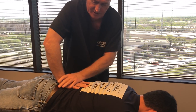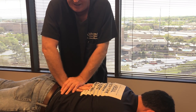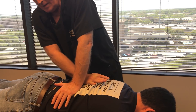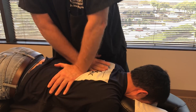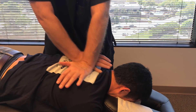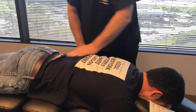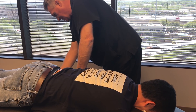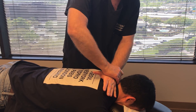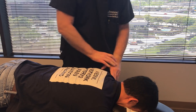We're going to get right into his lumbar spine at L5 straight P to A, L4 straight P to A, L3, L2. He doesn't have a severe problem where his thoracic spine transitions to his lumbar spine, so I'm just going to adjust him on the biophysics table in that lower thoracic region. You're going to feel your head popping up a little bit on this one, Kenneth.